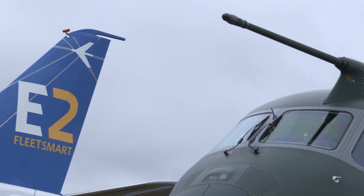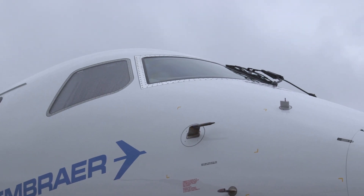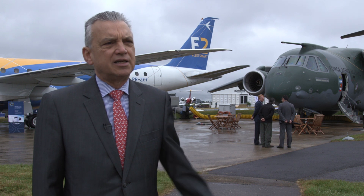The new look for Embraer at the Farnborough Airshow extends to the company's management team, with refreshed leadership for the defense and commercial airliner sections, as well as a new group CEO. We are at a new stage of the company, and we are very proud to have these three brand new products here: the KC-390, the E-2, and the Legacy 500.